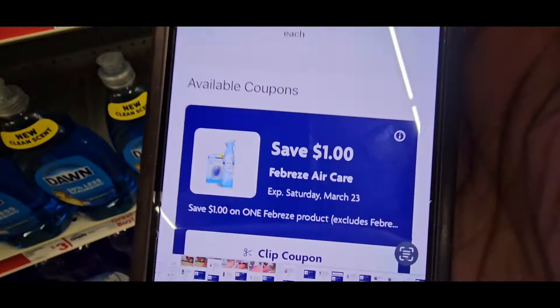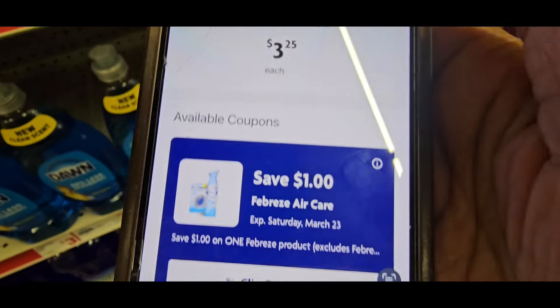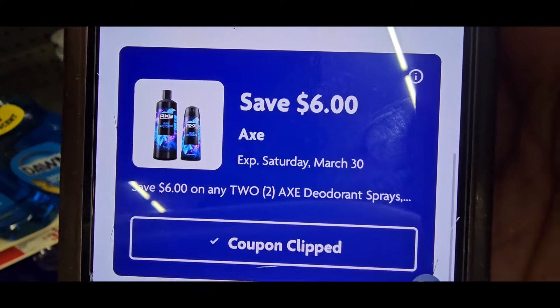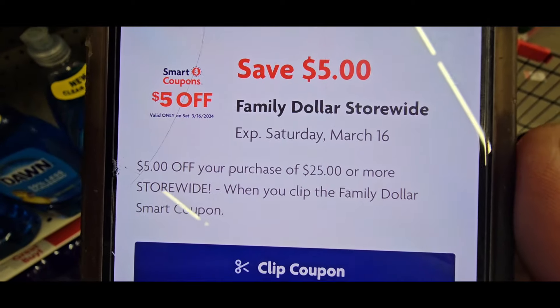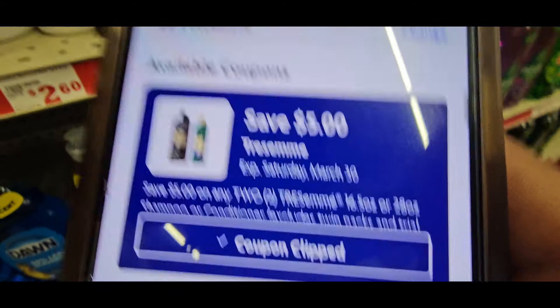Here is the one dollar coupon off on the Febreze Small Space, here is the three dollar coupon off on the Big Soleil, this is the six dollar coupon off on the Axe right here. Flip your five off twenty-five, and that is the five dollars off on the Tresemme.